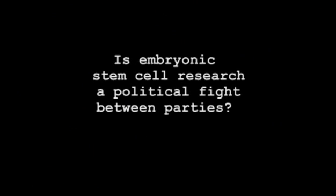Is embryonic stem cell research a political fight between parties? There's a reason why there's broad bipartisan support for embryonic stem cell research federally and why most states allow research that's not allowed in the state of Michigan — and that's because fertility clinics routinely throw away thousands of embryos that can't be used for fertility treatment for various reasons.